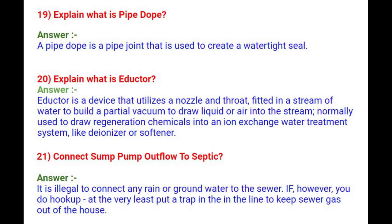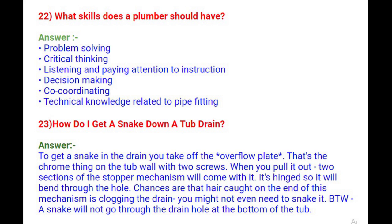Question 22: What skills should a plumber have? Problem solving, critical thinking, listening and paying attention to instructions, decision making, co-coordinating, and technical knowledge related to pipe fitting.